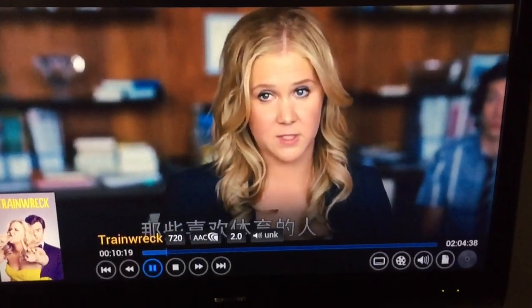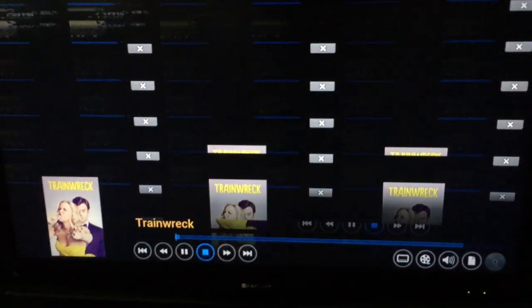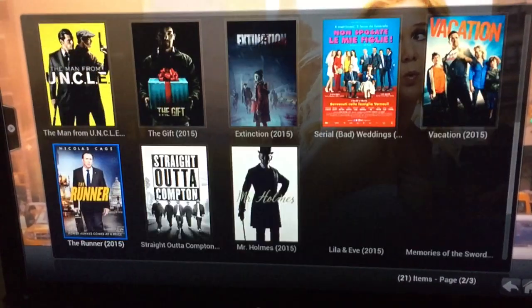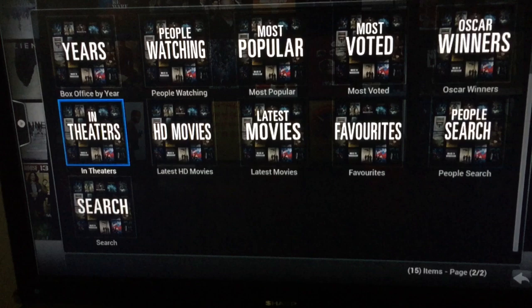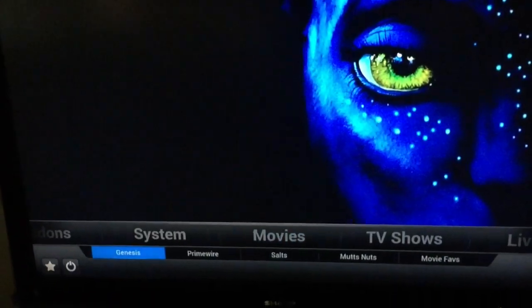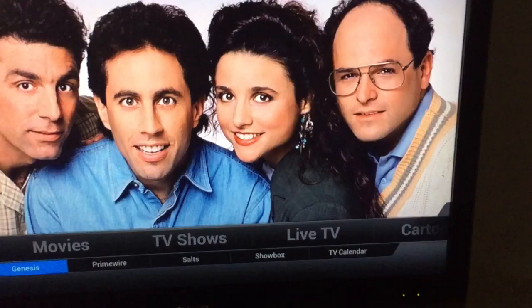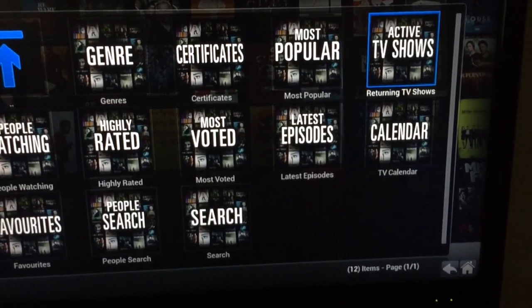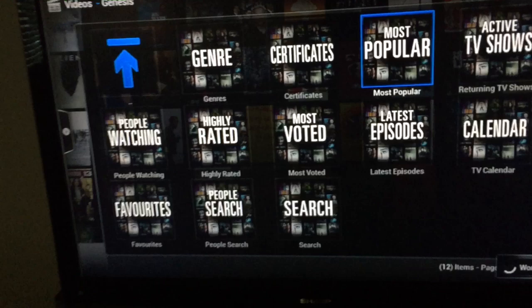The quality is good — it's 720 HD, quality varies. Besides movies, you can also watch TV shows. If you have a favorite TV show you want to watch right now, something like the most popular ones, you go there.